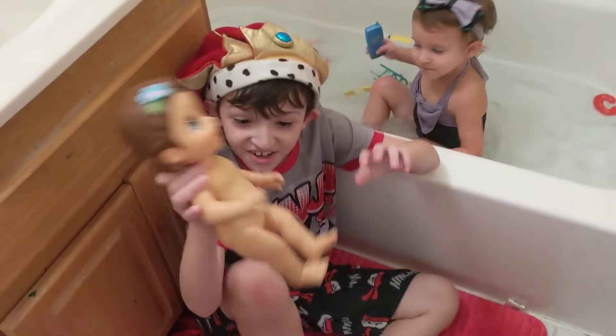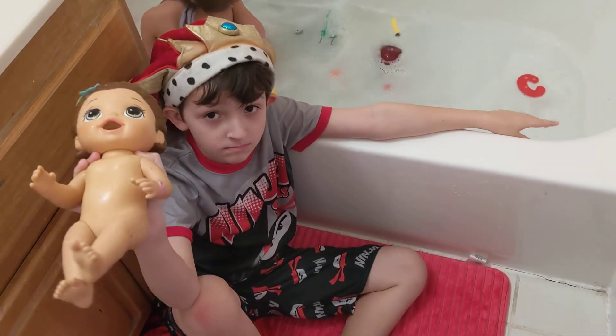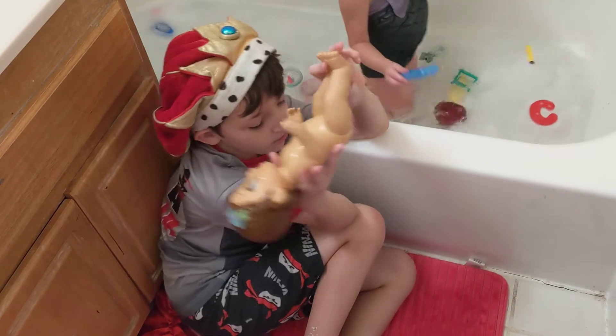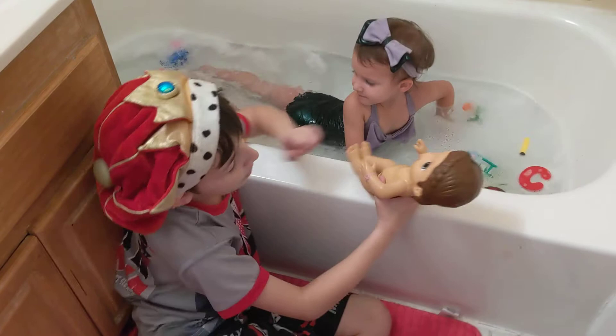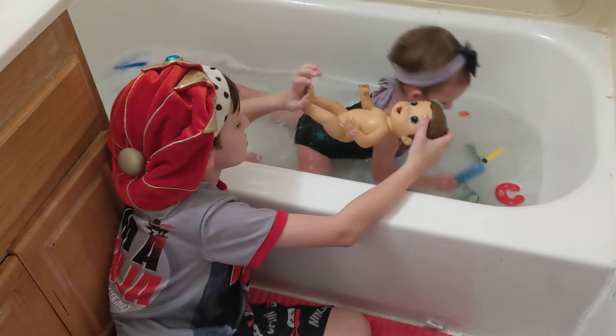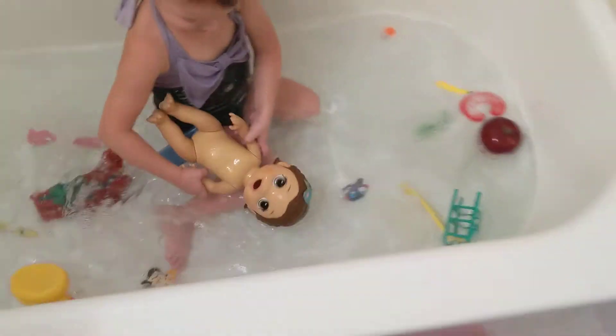Baby Abby. For the last three items, you need to comment before they go in the water. We're going to give you a little bit more time to think for the last three items. Just show us. Hopefully you can put your answers in the comments, because it's going in. Baby Abby. Floats. Floats.